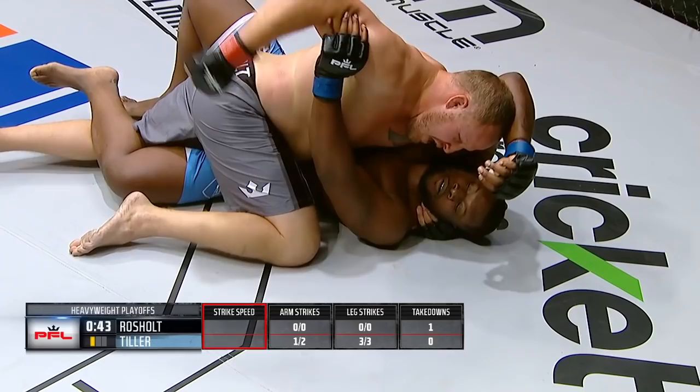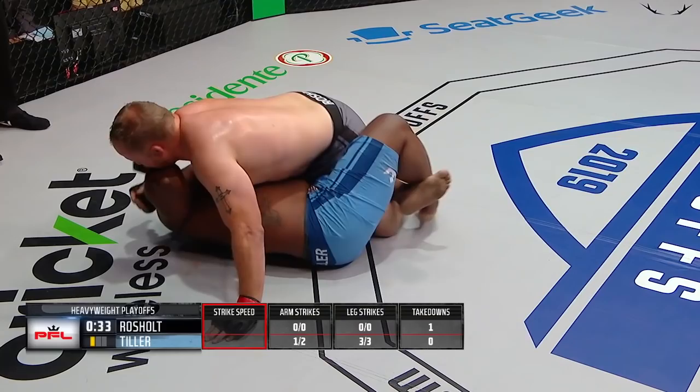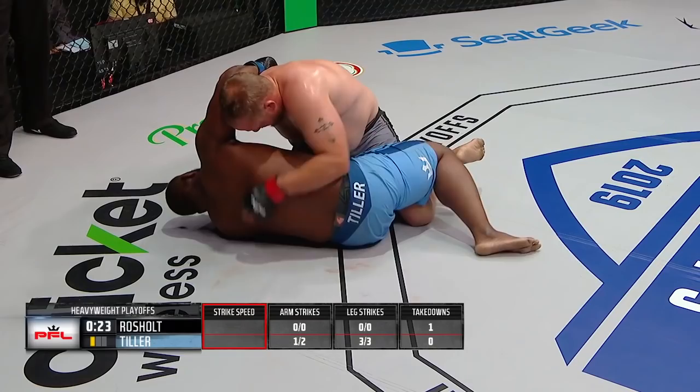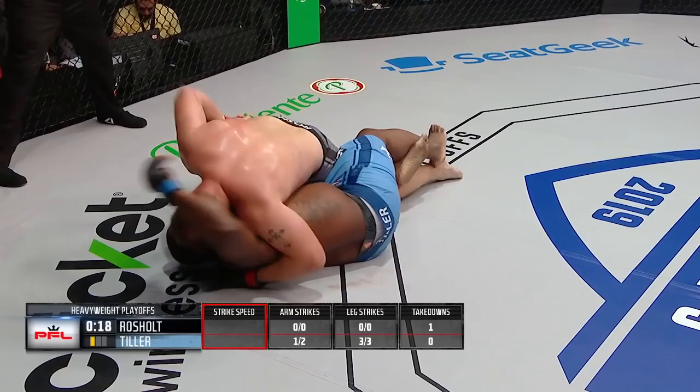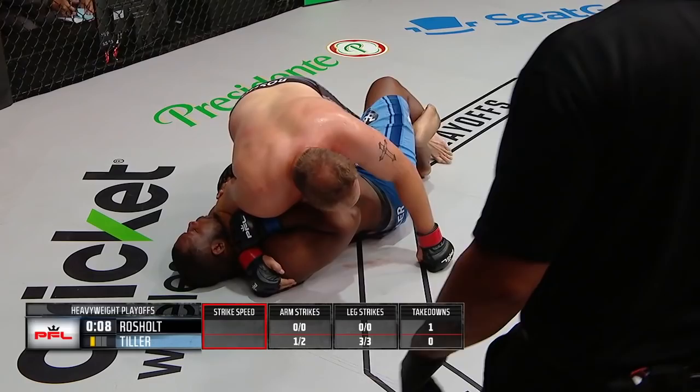Smothering away on the mama's boy here in round number one, 45 seconds remain. Compromising that position would mean reversing it. Jared Rochelle doesn't care where he is as long as he's on top. Thirty seconds. Tiller doing a fair job of eliminating heavy strikes from the top. Rochelle too busy addressing his own position to try and make something happen offensively. The mama's boy pinned to the mat against Jared Rochelle, the three-time Oklahoma State All-American. Without that underhook, he's not getting up.